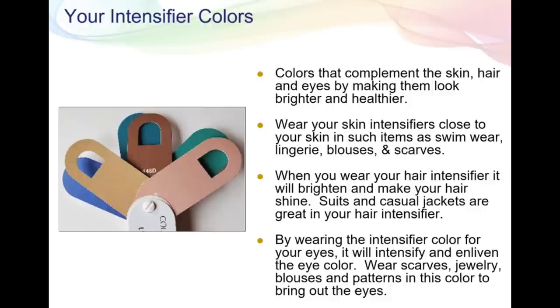Something particularly interesting that you don't get from a run-of-the-mill internet color lookup is she sends you your hair, eye, and skin intensifier colors. The gold color on the left matches my hair, the brown intensifies my eyes, and the peachy-pink tone is my skin intensifier. You wear those colors when you really want to emphasize your hair, skin, or eyes. On the other end of the color spectrum she also provides beautiful teal blues and greens — these are probably my absolute best colors to wear because they really make your hair, skin, and eyes pop.